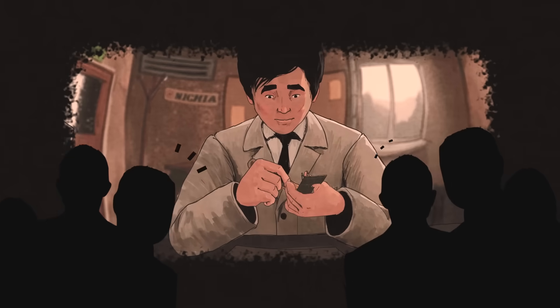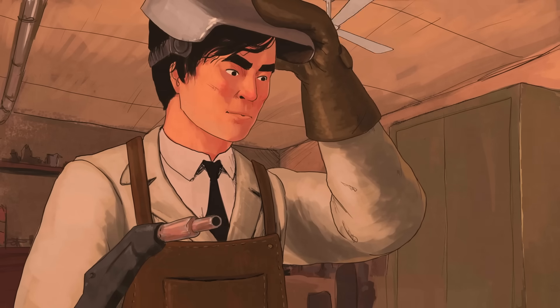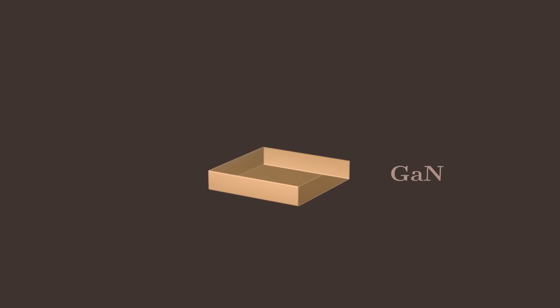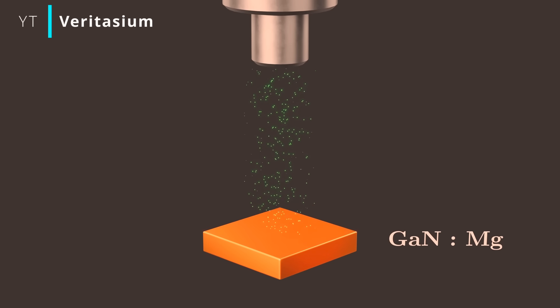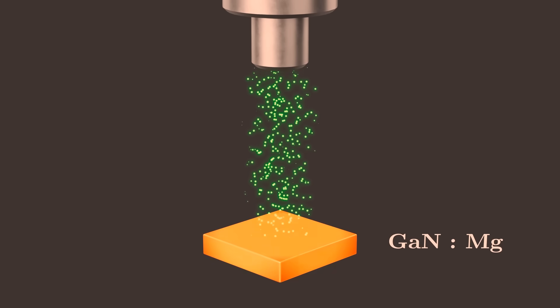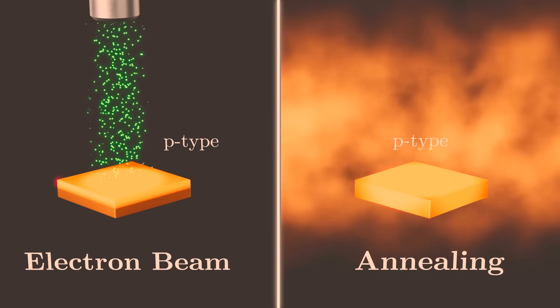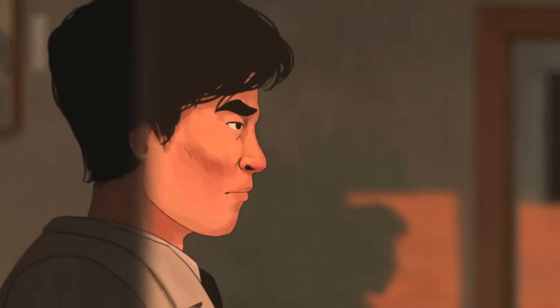Nakamura's journey was incredibly difficult. For years, he worked in relative obscurity, struggling with materials that didn't behave as expected. He was experimenting with gallium nitride, a material that was extremely difficult to work with at the time. Many researchers had tried and failed to make it work, and Nakamura faced enormous skepticism. He spent years perfecting the process, enduring professional setbacks, lack of funding, and technical failures. But his persistence paid off.